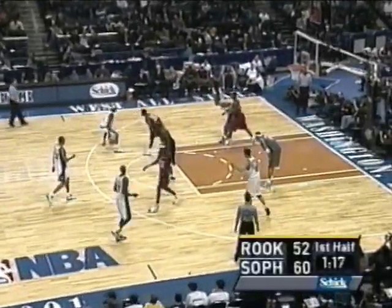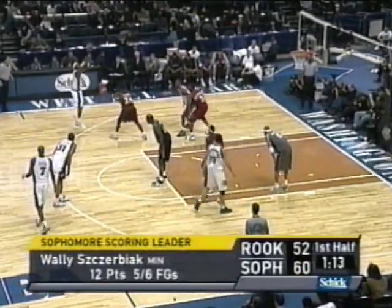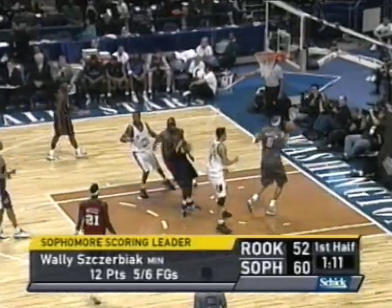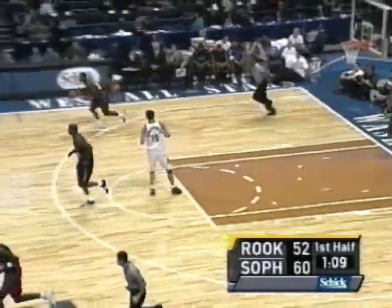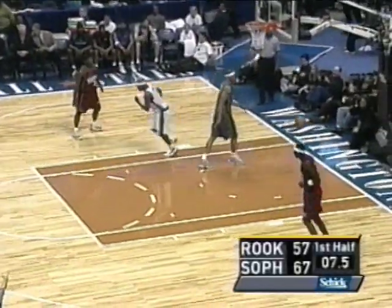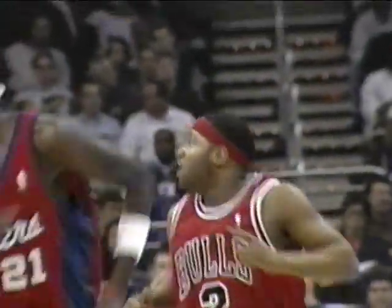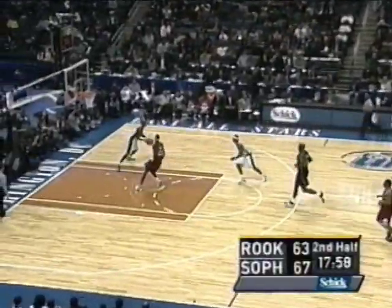Baron Davis started the game guarded by Mateen Cleaves. Davis stepping back just inside the three-point line, hitting the shot. That was just an outstanding athletic move by Miles. And Baron Davis coming right back from Shawn Marion. Still 7.5 — 67-63 game, sophomores' lead.